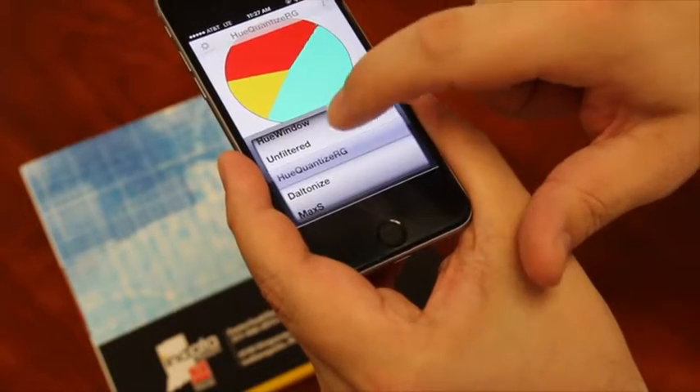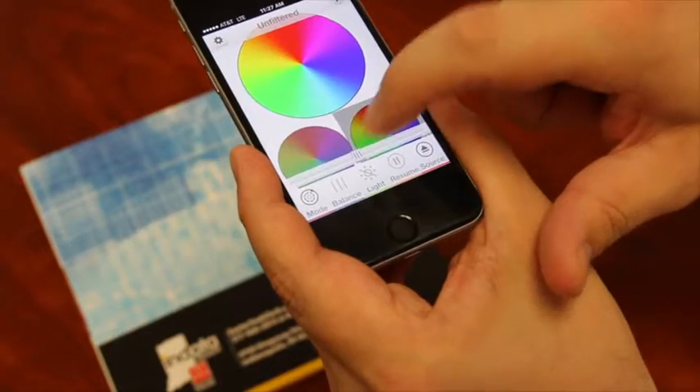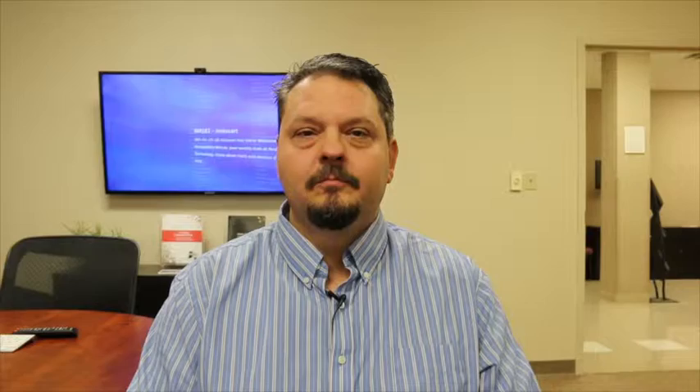So this is the DanCam app — it's $3 on the iTunes store. Thank you for watching. So there's a different way to look at colors to help folks who are color blind. That's your tech tip for this week. I'm Wade Wingler with the INDATA Project at Easterseals Crossroads in Indiana.